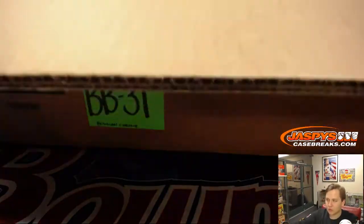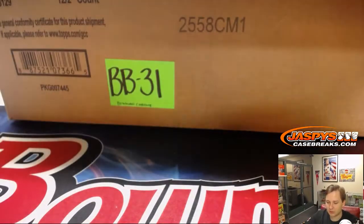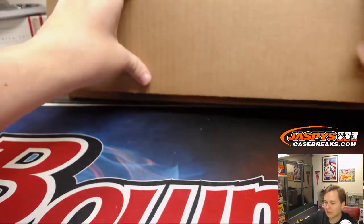We're going to number all 12 boxes and then run the randomizer to see which boxes we're doing. Let's take them all out of the case first.